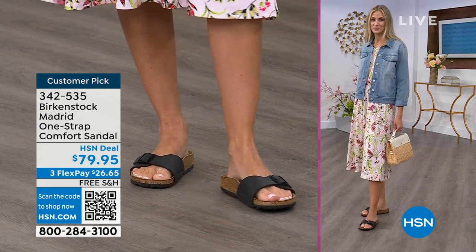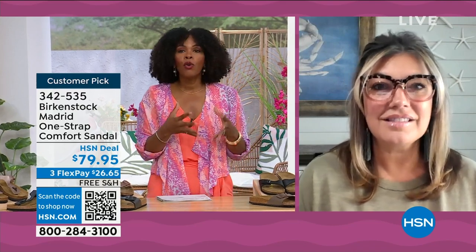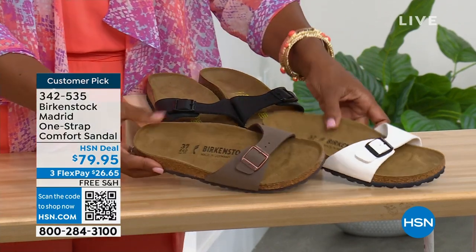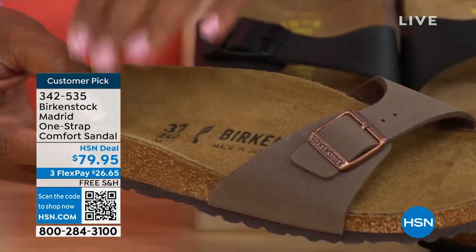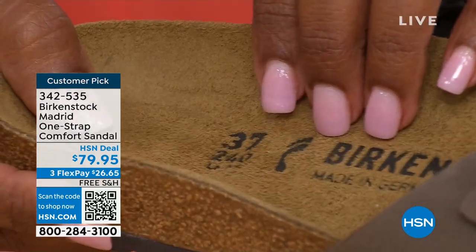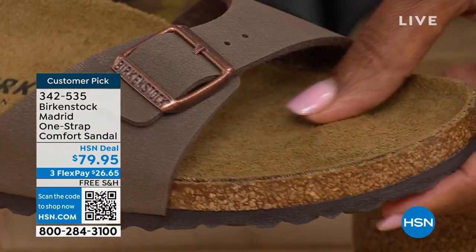There are a lot of imitators out there, but these are the real deal. The reason why Birkenstock has been around for all these years is because of the comfort. When you wear your Birkenstocks, they become your shoe. You don't have to fit into the shoe — the shoe becomes yours. It contours to your foot and gives your right and left foot the most comfort. When you feel like it was made for you, that's all you want to wear.